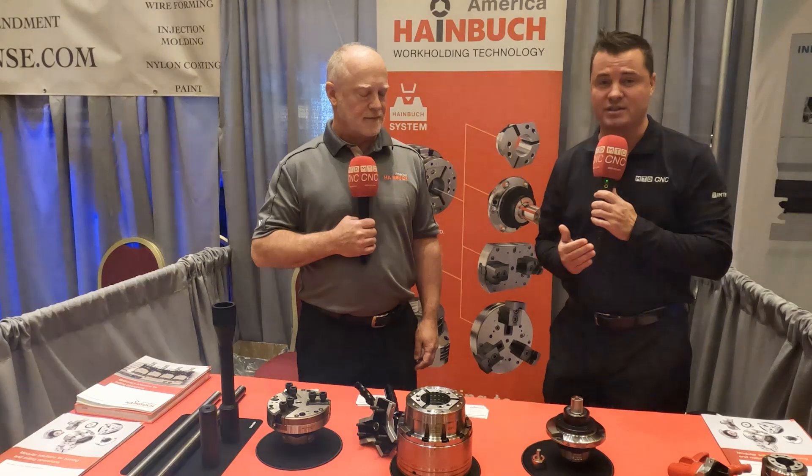Welcome back to MTD CNC, my friends. It's so good that you've joined us today. I have something I want to share with you. In 2021, I went to Heimbuch in Wisconsin and had a great visit to learn more about this technology that's in front of us today.